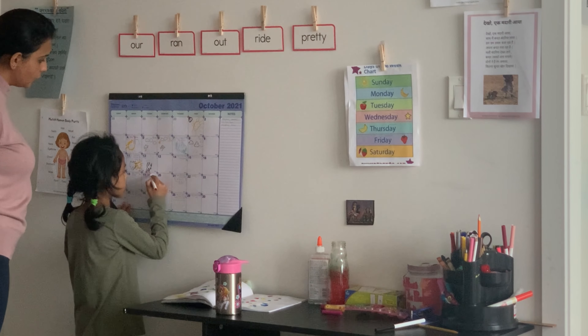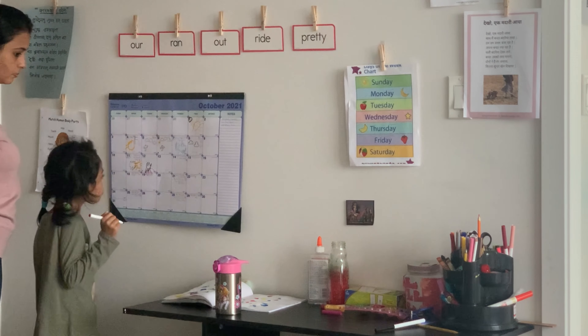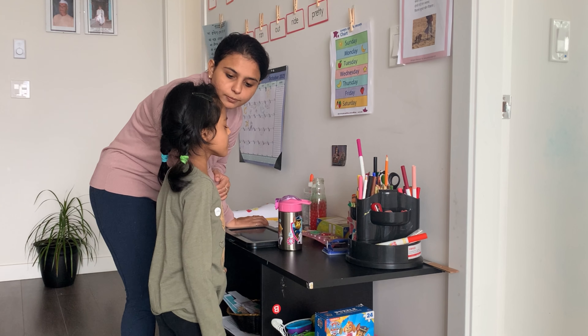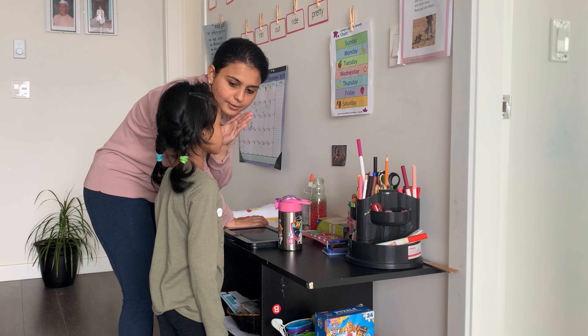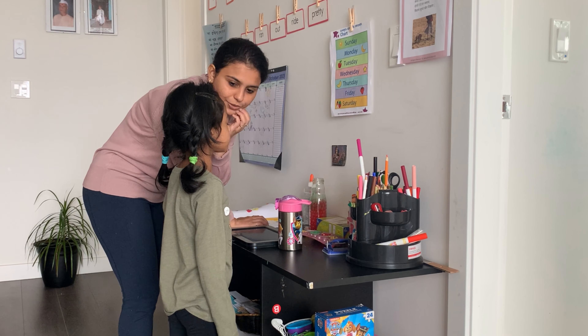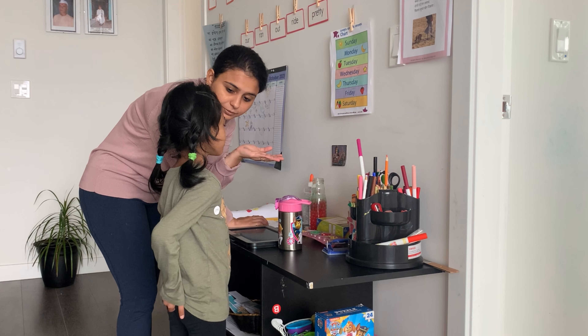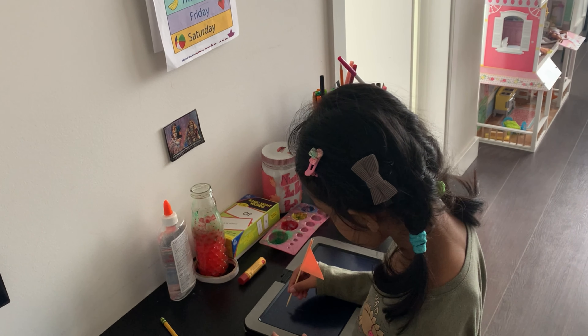The other thing you can do is the circle time before they go to school or before they start their online school. I'll tell you more things in detail when I show you our routine. The second category: if your child goes to school and does not get homework, then you're in my category — Nirvi doesn't get homework, and we utilize that evening time for homeschooling.